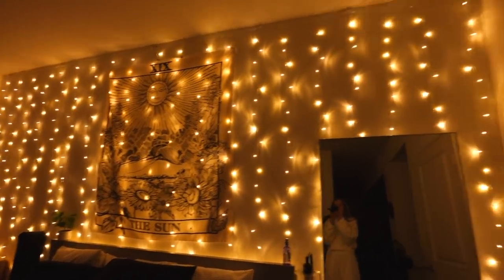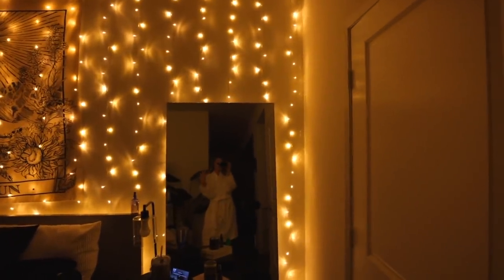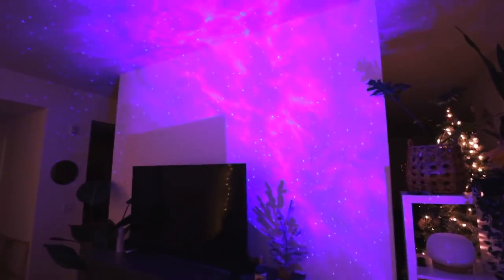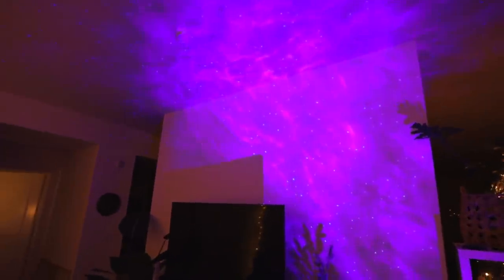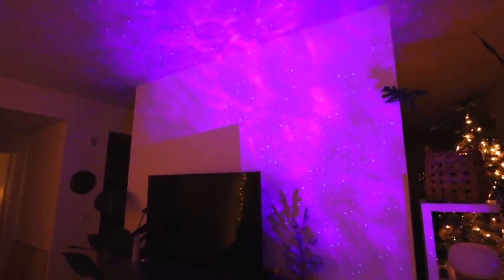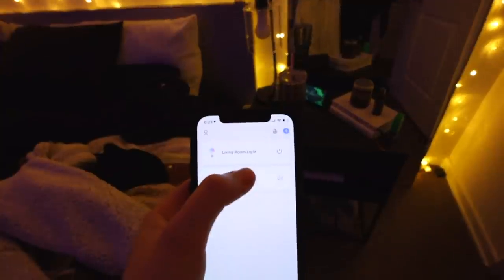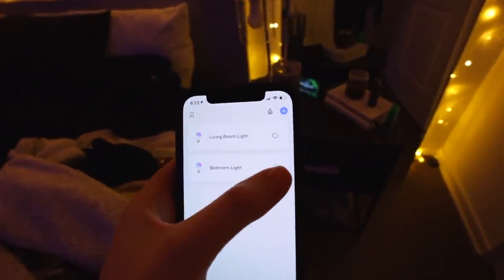Twinkly lights are always the vibe at night — this just gets me in the coziest mood and gets me so ready to wind down for bed. Also my little star projector — this thing is the absolute best. Bentley loves it too. It just sets the mood for the night and I literally wouldn't want it any other way.